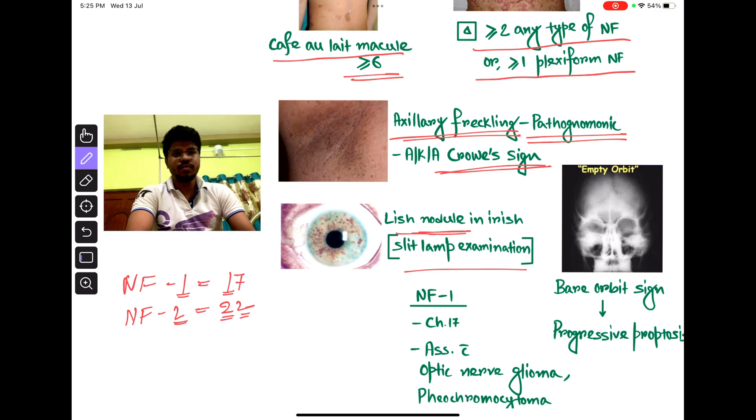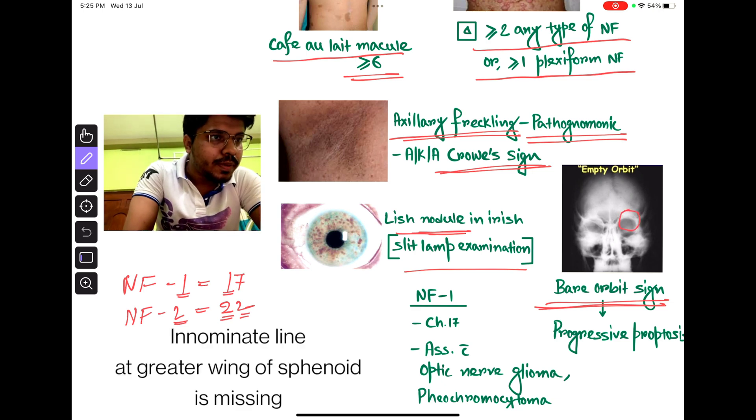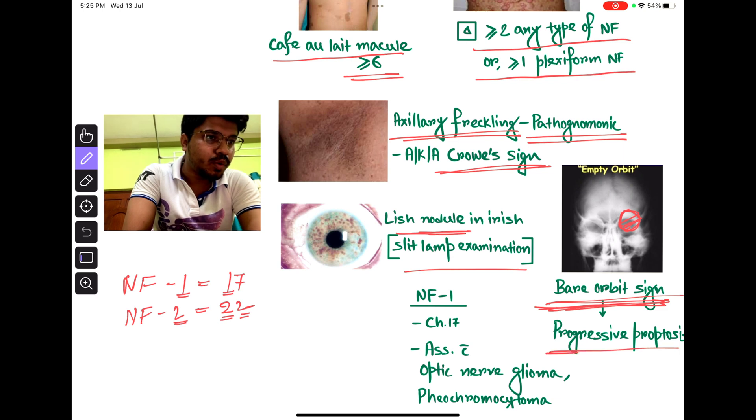Some radiological findings of NF1 include the bare orbit sign. Here, the greater wing of the sphenoid bone is missing, giving the bare orbit sign. This results in progressive proptosis.